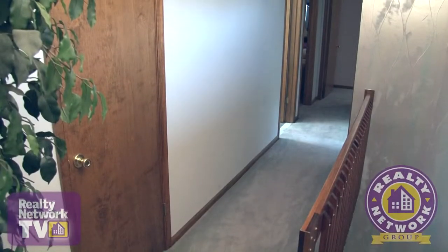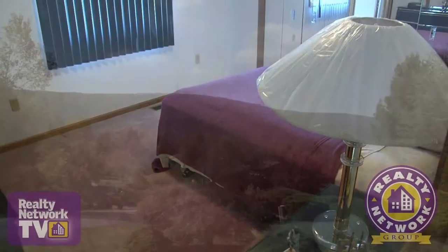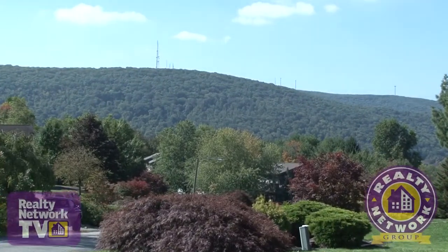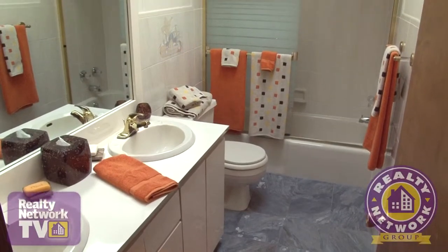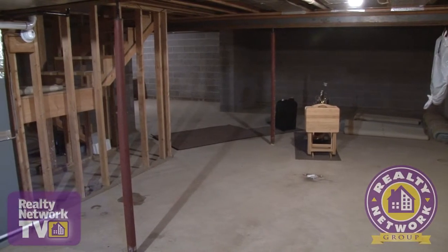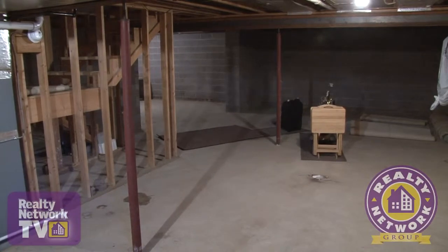A carpeted hallway leads to three additional bedrooms, all with spectacular views of the surrounding Abington mountains. A full bath services these bedrooms. The lower level awaits your finishing touches and provides plenty of options for future design and storage.